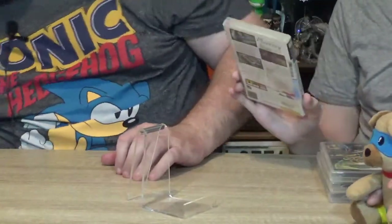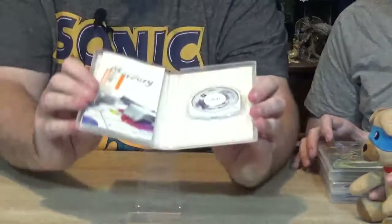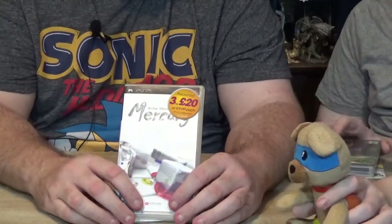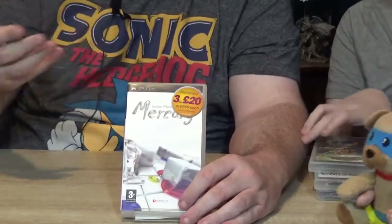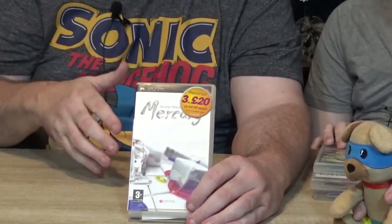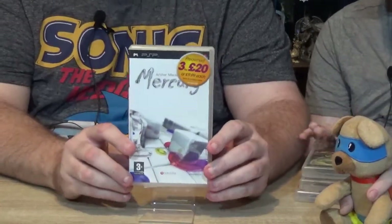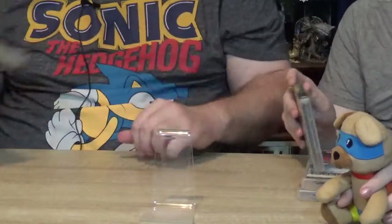The next one is Mercury on the PSP. I do have a PSP — the irony is I bought it when it first came out and used to play it quite a bit, but I haven't played it for a while so I didn't build up a big collection. When I've bought stuff from charity shops I have picked up a few PSP games, and with these being so cheap I might keep them for the collection so I can play at some point — if I remember where I put it. This game sells for between two to three pounds; not a big money one, but not a loss.